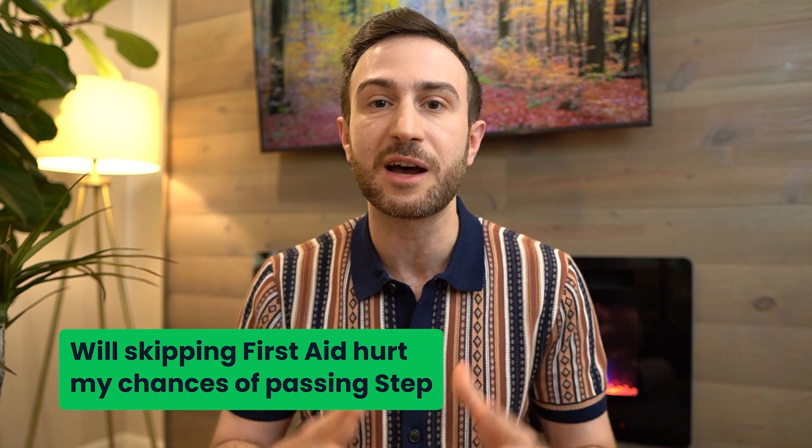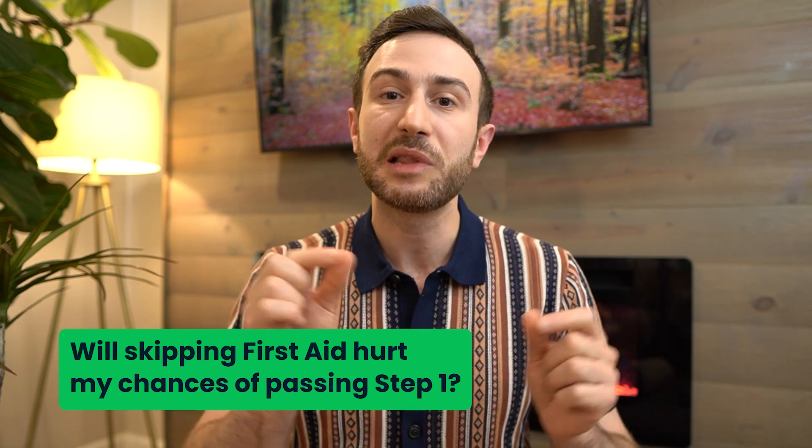The question is not whether First Aid is a good book or not — I really believe it's a good book. The question is whether skipping First Aid will hurt your chances of passing Step 1. I believe the answer is no. Skipping First Aid in 2025 will not hurt your chances of passing, as long as you focus on other useful resources. It's a phenomenal book, but it's too much additional burden on students without a significant enough benefit.